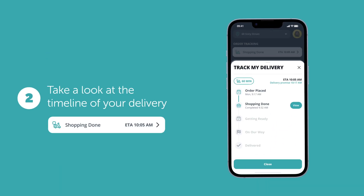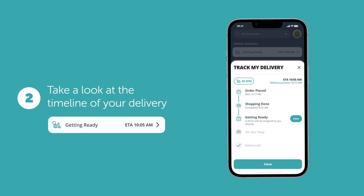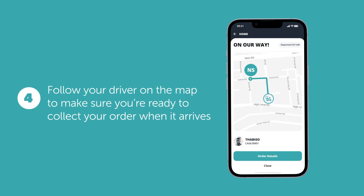Here you'll see a timeline of your delivery. It will be updated as your delivery progresses, and you'll be able to see when in-store shopping is complete. Tap Track Driver to live-track your driver as they make their way to you.